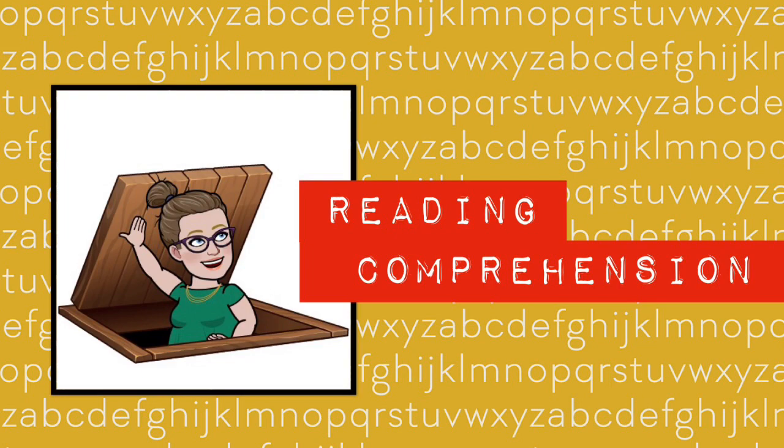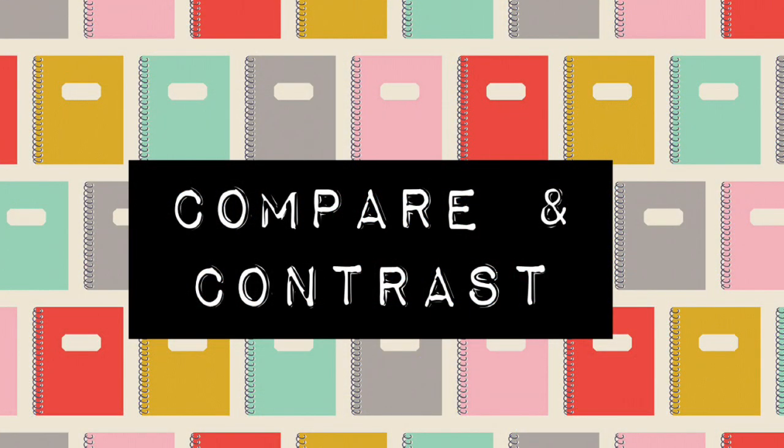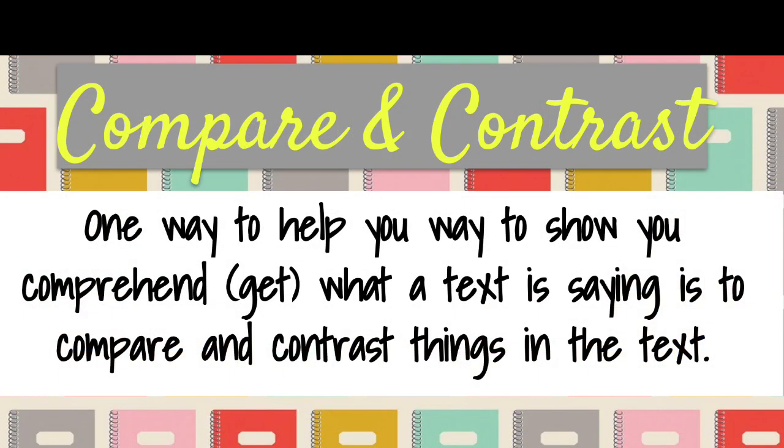We're halfway done, sleuths. Time for reading comprehension. Today we're going to talk about what it means to compare and contrast. One way to help you show that you comprehend, or understand, what a text is saying is to compare and contrast things within the text.